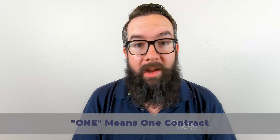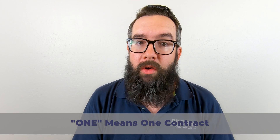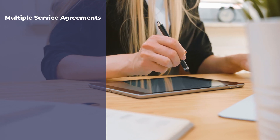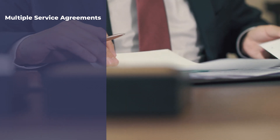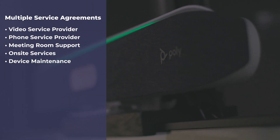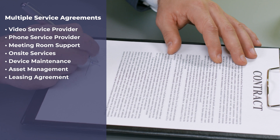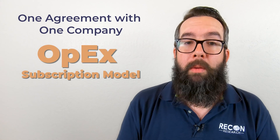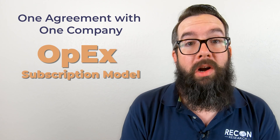One means one contract. Contracts are not fun. Typically, for video conferencing rooms and phone service, you'll have one or more agreements with hardware resellers or distributors, and you may have additional contracts for the video service provider, the phone service provider, meeting room support, onsite services, device maintenance, asset management, and leasing. With a hardware as a service model, you cut through the red tape. One agreement with one company provides everything — and it's all encompassed in an OPEX subscription. It's hard to beat that.